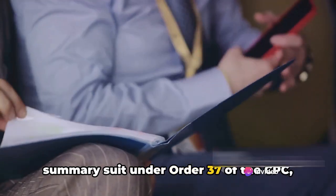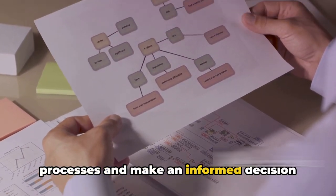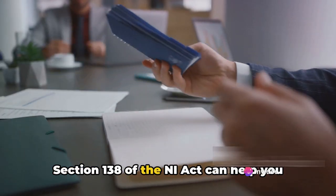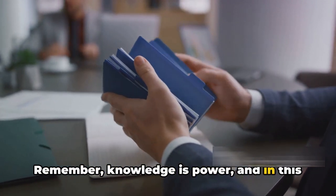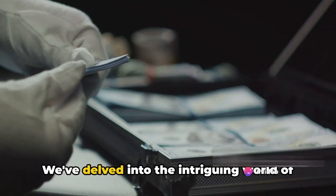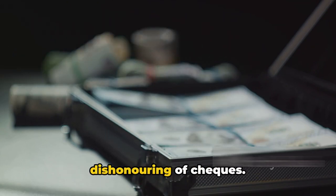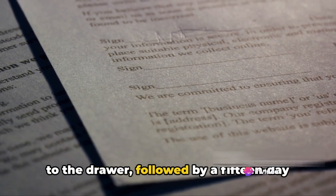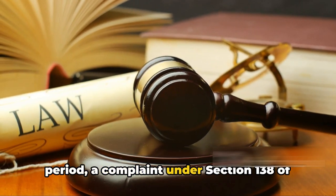So whether you choose to proceed under Section 138 of the NI Act or opt for a summary suit under Order 37 of the CPC, each route has its own advantages and challenges. It's crucial to understand these processes and make an informed decision based on your specific circumstances. Understanding the proceedings under Section 138 of the NI Act can help you handle situations of check bouncing effectively — knowledge is power, and in this case, it can be your strongest ally. To quickly recap: we've delved into Section 138 of the Negotiable Instruments Act, which deals with the dishonoring of checks.